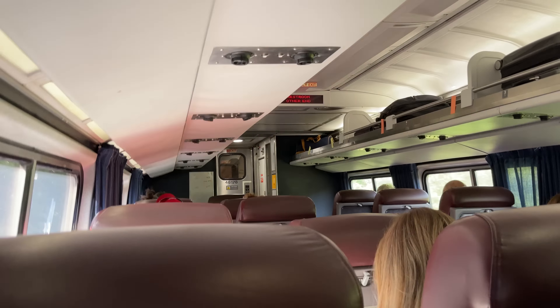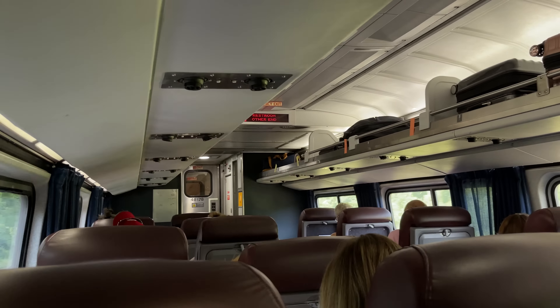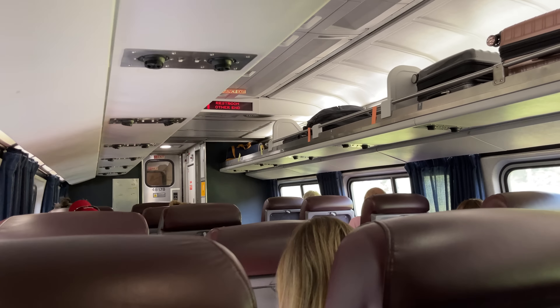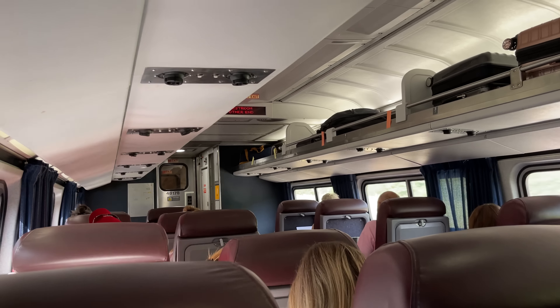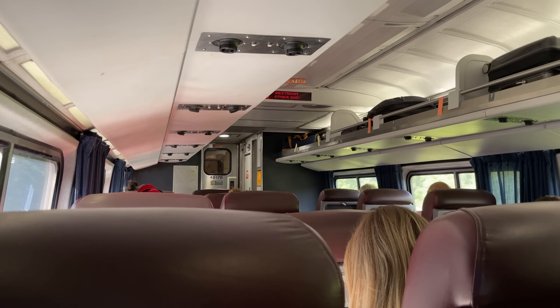Would I recommend it? It really depends on how much you value the extra space and quieter environment. Without seat reservations, it's certainly a hard sell, but those armchairs are a huge step up from the standard Amtrak seats. Plus, if you're traveling solo, there's always the possibility of having a solo seat. I personally enjoy the upgrade, but ultimately, it's up to you.